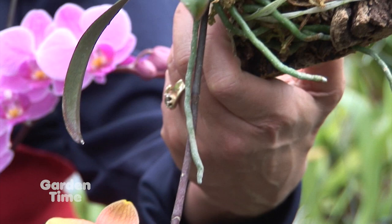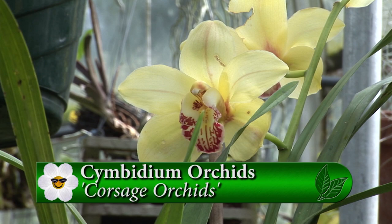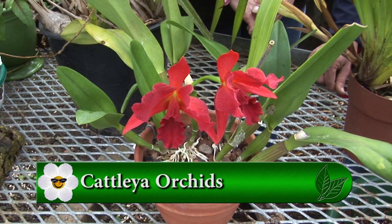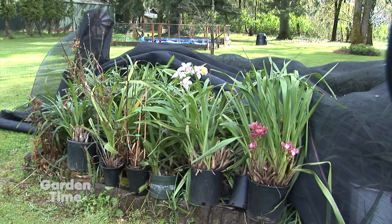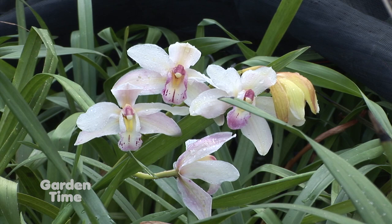Moving over to more Paphiopedilum — lady slipper orchids in different colors. The one with the long foliage is a Cymbidium, often referred to as the corsage orchid, with four spikes on it. There's also a Cattleya — beautiful red — which is a little bit of a challenge but very rewarding. Cymbidiums are heavy fertilizers — give them osmocote or some fertilizer. They're brought outside after the last possibility of frost and can stay out all the way until October or early November. They like the temperature change, and the flowers come in wintertime after you bring them back in.